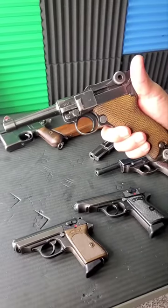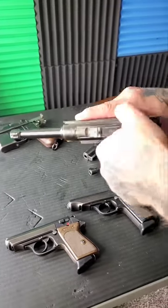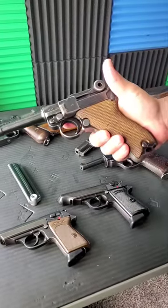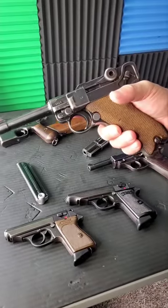This is a veteran bring-back from 1938. Toggle action, as you can see, magazine drops off the bottom like that. Safety right here. Awesome shooting gun, 1938.